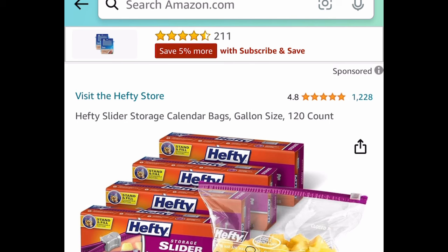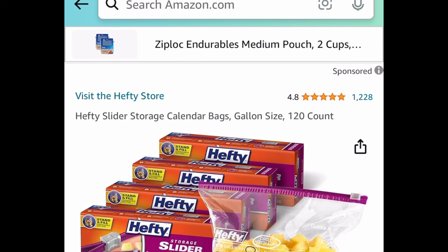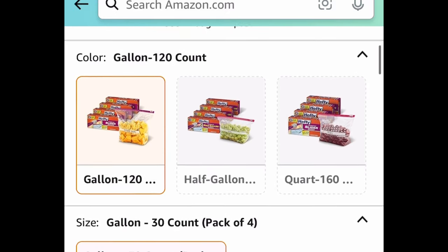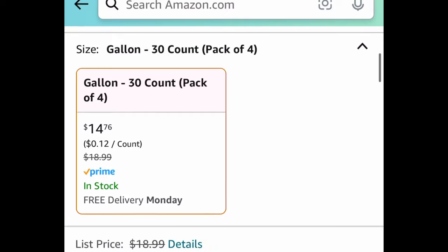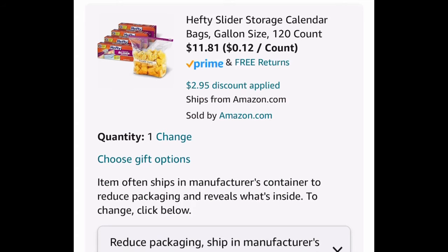Next we have a price drop on the Hefty slider storage bags. These are gallon size — you get 120 count across four boxes. There's a price drop plus a coupon, bringing it down to $14.76. Clip that 20% coupon and you can snag this for $11.81.